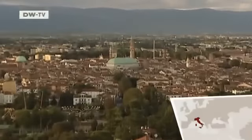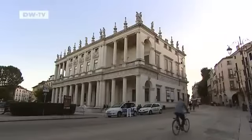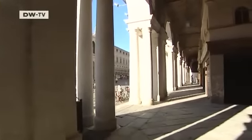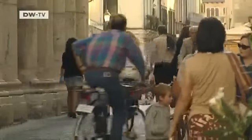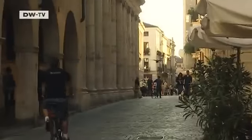Vicenza, a small city in northern Italy, made famous by Andrea Palladio in the 16th century. The old city is home to 23 buildings designed by the famous architect. The city's appearance very much bears his stamp.